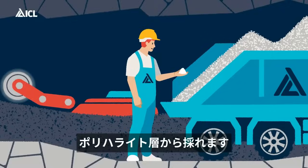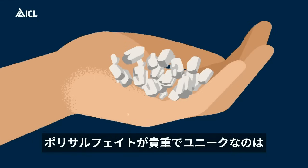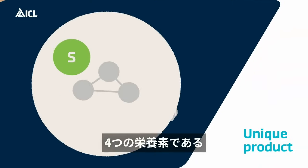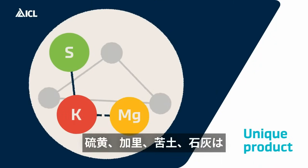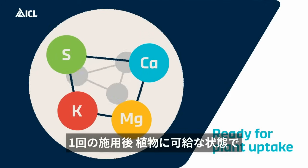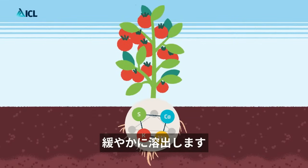What makes polysulfate such a treasure and a unique product is the composition of each granule. Four nutrients — sulfur, potassium, magnesium and calcium — are all readily available for plant uptake after just one application and released gradually over time.